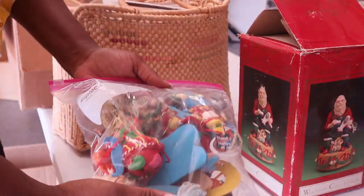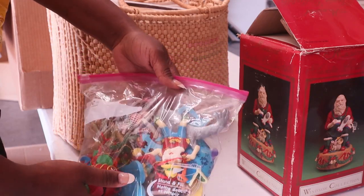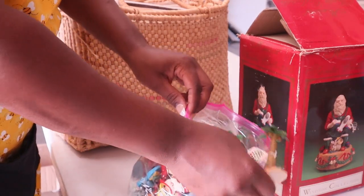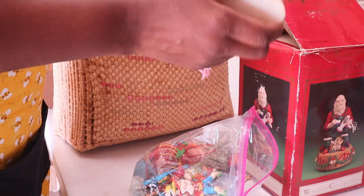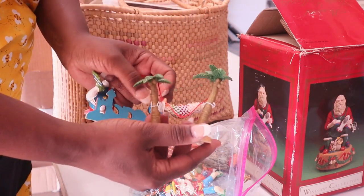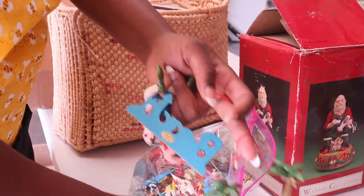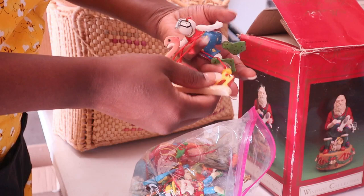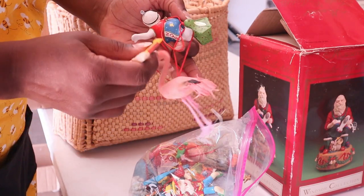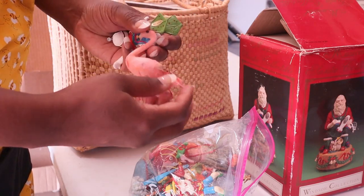This right here looks like a bunch of maybe some vintage ornaments and little decorations. These are ornaments - here is Santa chilling in a hammock, and then this one says 'beach.' These will look cool on a wreath. I'm thinking these might be summer wreath decorations. Here's a little flamingo.